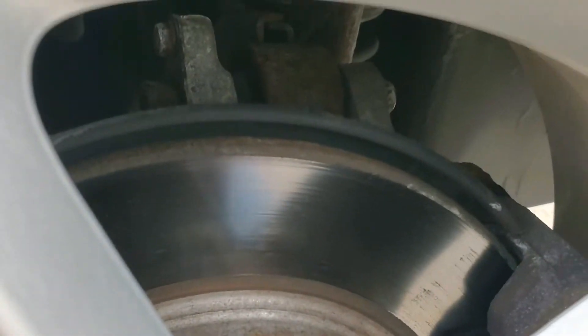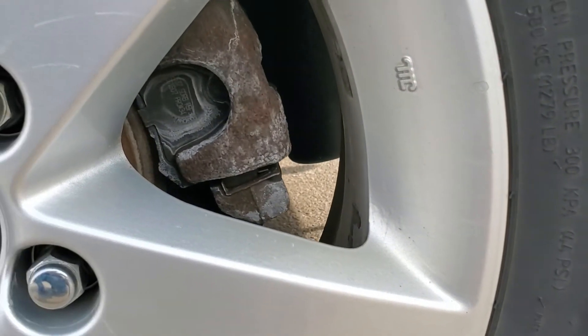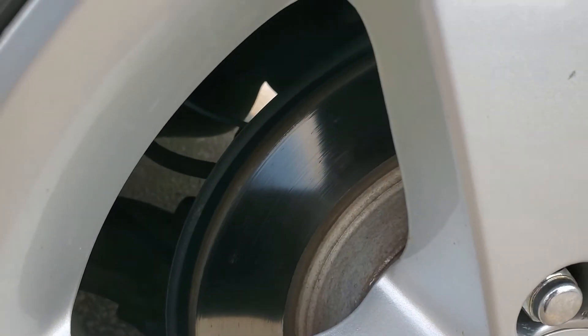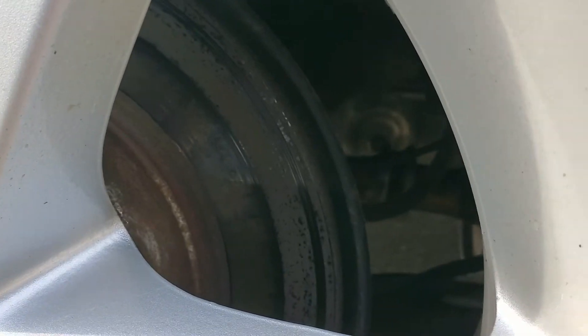Now let's look at the brakes. Visually inspect the brake rotors to make sure there's no unusual rust or cracks. When you go for your test drive, don't be shy about slamming the brakes — this will give you a real good indication of whether the brakes are good or not.